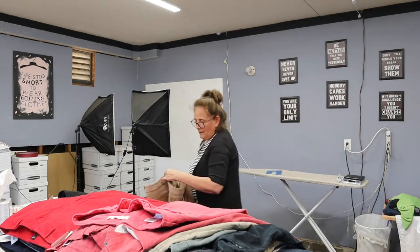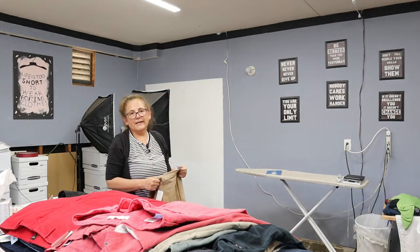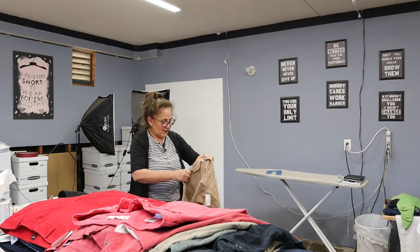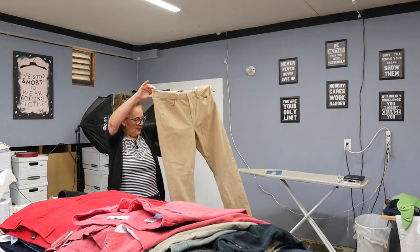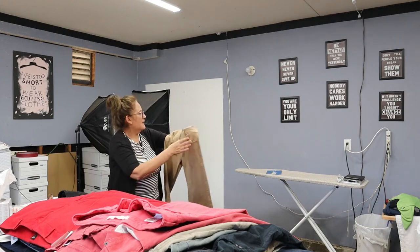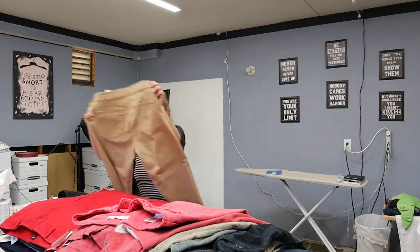These are a pair of Banana Republic. I often don't pick up Banana Republic, but I really like these — they're skinny, size 32x14. I like the color and I think they'll sell. They've got the skinny slim ankle.